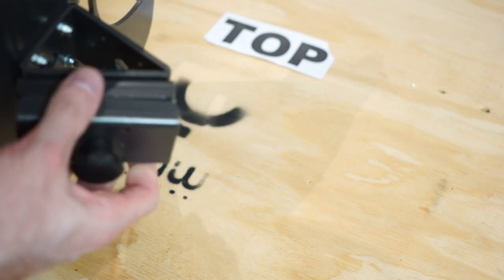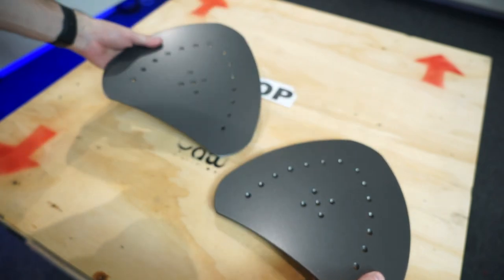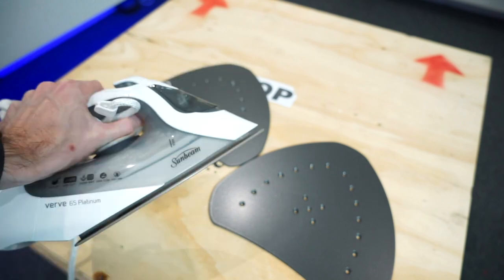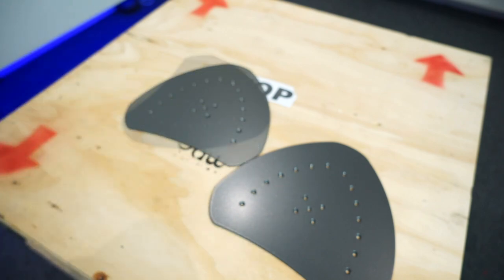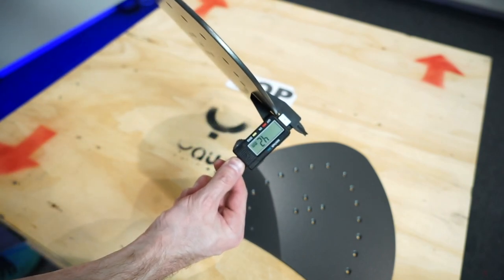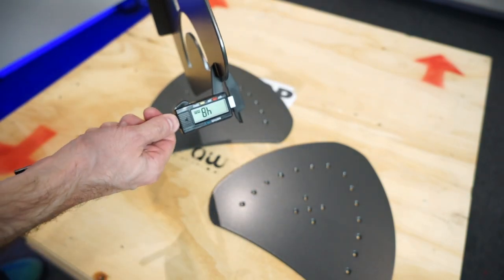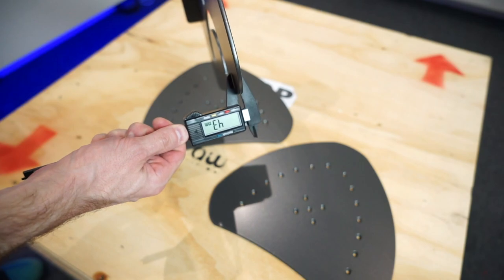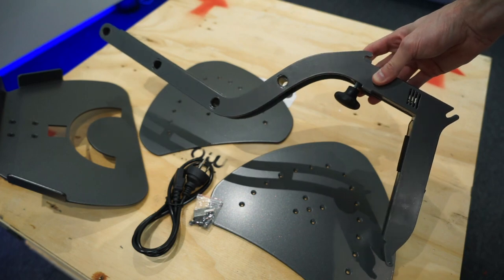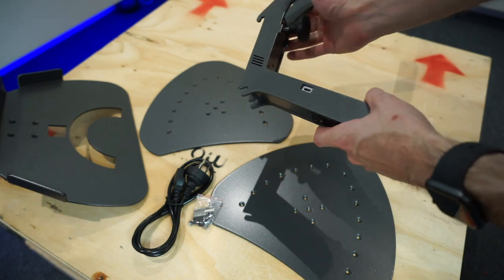Getting started with a closer look at the components: this is the footrest or pedal tray. We also have the mounting plates — 4.3 millimeters thick — for all the various panels including the pedal plate, wheel deck, and joystick mount. Then we have the main mounting arm that comes off the front of the unit, which also has a positioning system built in with a little on/off switch, a USB port for charging, and a sensor on the side.